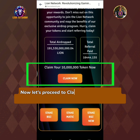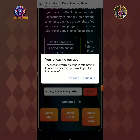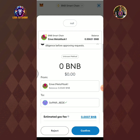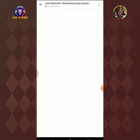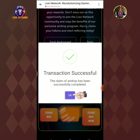Now let's proceed to claim the 10 million LionNetwork token airdrop. Tap claim now button, then tap continue. You will be redirected again to the MetaMask wallet app in order to proceed with the process. Tap confirm button and wait for a few seconds to complete. Transaction successful — the claim of airdrop has been successfully completed. Tap OK.